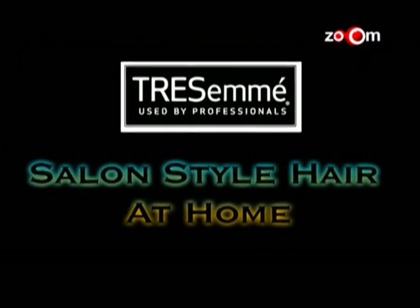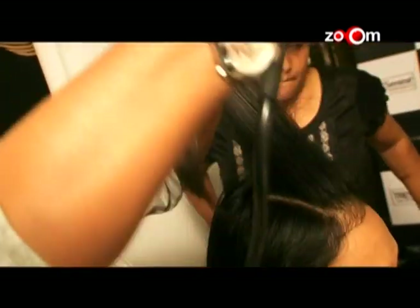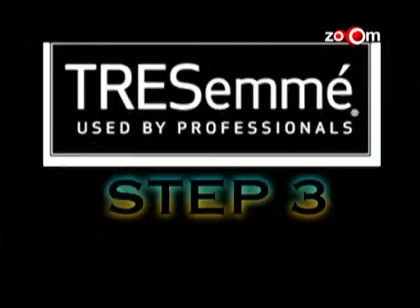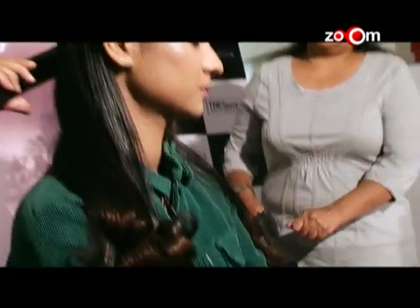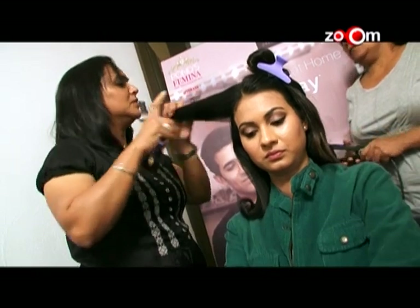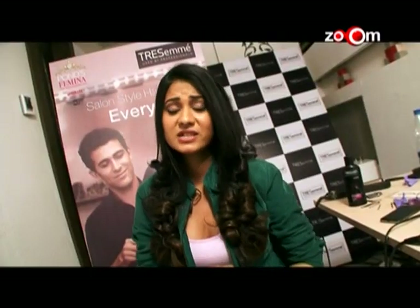Hi, this is Ayesha, contestant number two. Today I'm going to walk you through four easy steps for a Tresemmé Smooth and Sultry Out Pearls look. Step one: cleanse hair with Tresemmé Smooth and Shine Shampoo. After shampooing, blow-dry your hair, then take a straightener and straighten it. Just before your hair ends, curl it outwards with the straightener. Use serum to add glossiness and a spray to hold it firm. And there you go — with Tresemmé, a salon-style look every day.